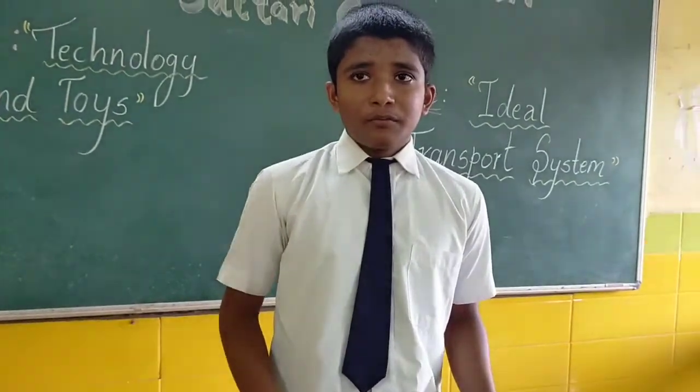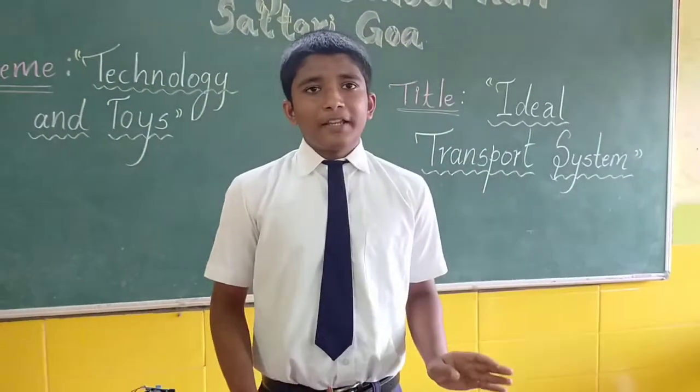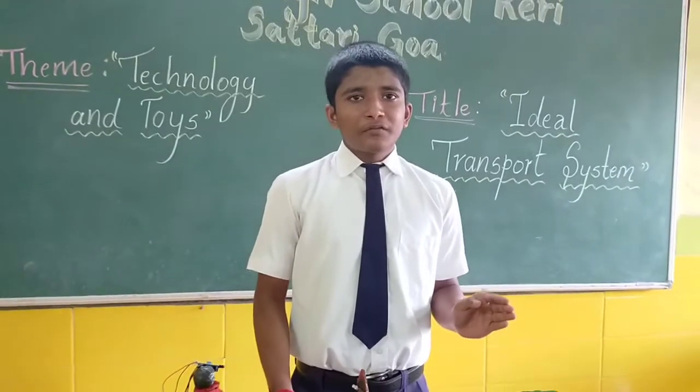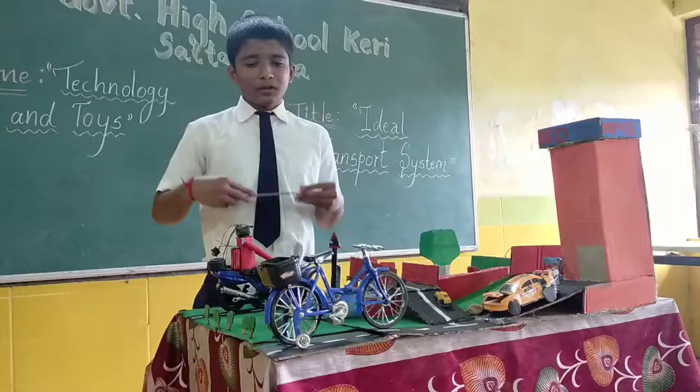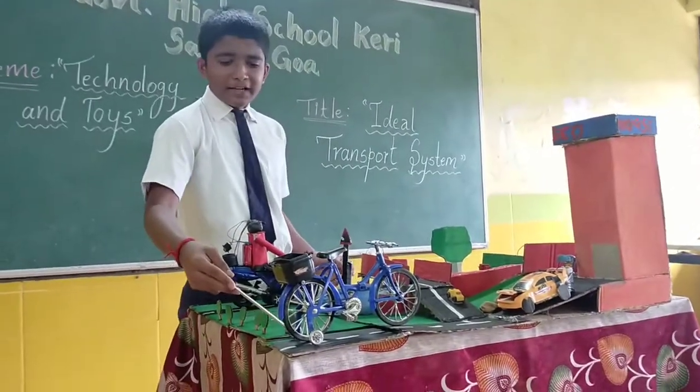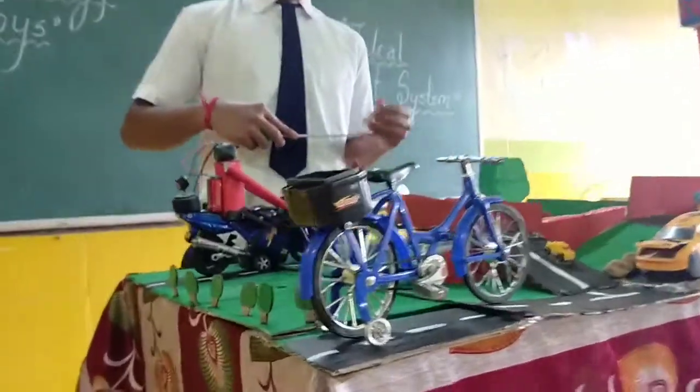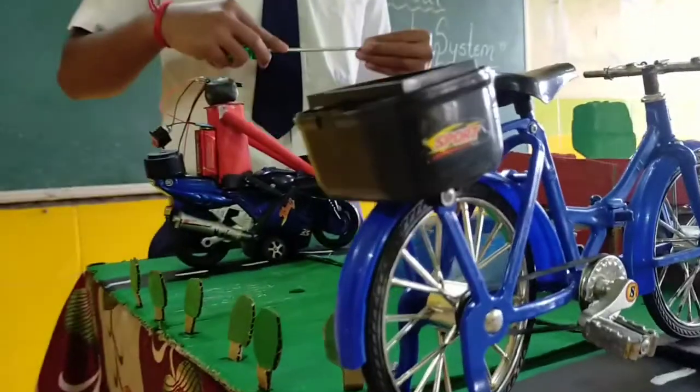Fourth, solar panel vehicles can be used. Fifth, online marketing can be implemented in colonies as it will minimize the compulsory visits by each family privately. Sixth, a modern bicycle set with broad tires and motor facilities can work in an efficient manner to reduce pollution.